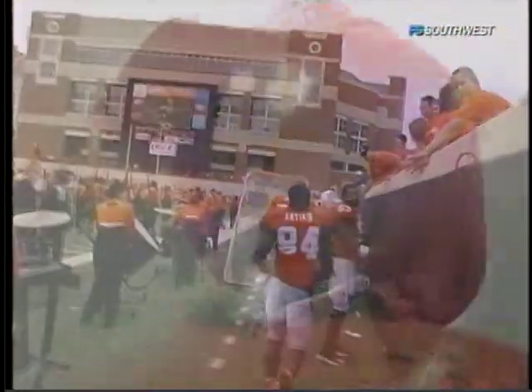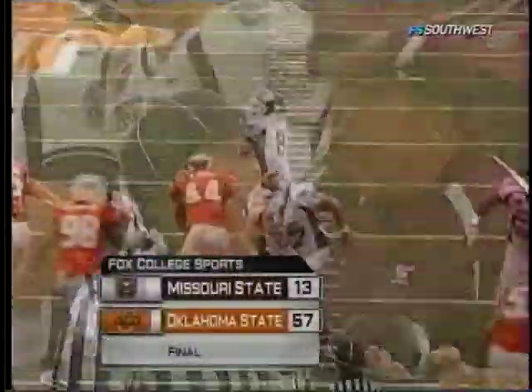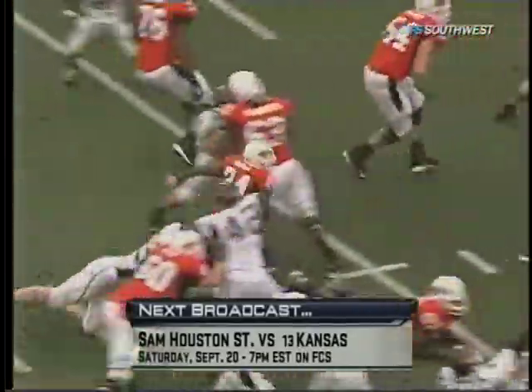Oklahoma State takes care of business against Missouri State — they go to 6-0 all-time against the Bears. Oklahoma State rushes for 450 yards on the day. The defense dominant. Our final score: 57-13. For Richard Baldinger and all of us at Fox College Sports, I'm Kevin Eschenfelder. Our next telecast coming your way next week from Lawrence as Sam Houston takes on Kansas. So long from Stillwater.